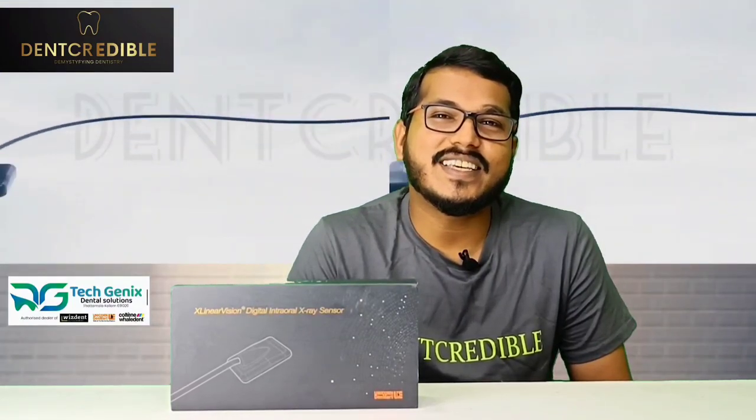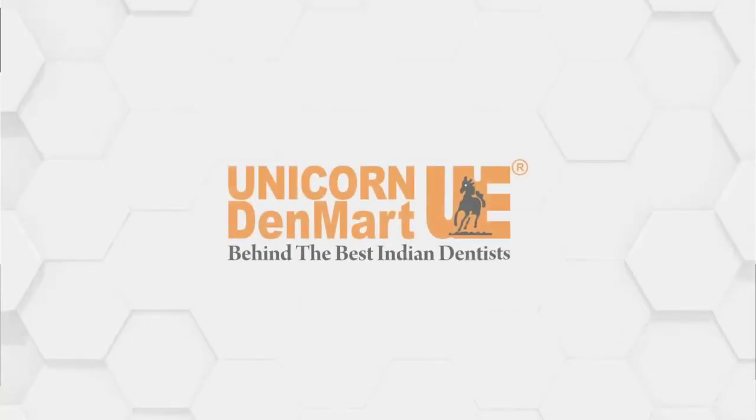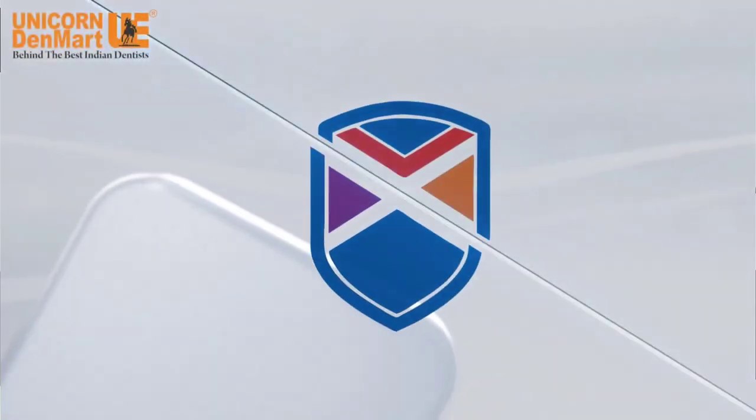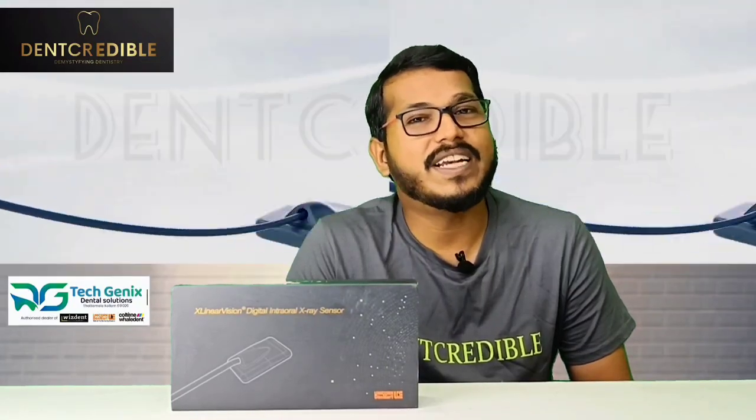Welcome all! Digital radiology is advancing day by day. Photon counting technology is an emerging technology in clinical CT. Here in India, Unicorn Denmark launched the world's first photon counting intraoral detector from ExpectVision for a better image for every dentist.